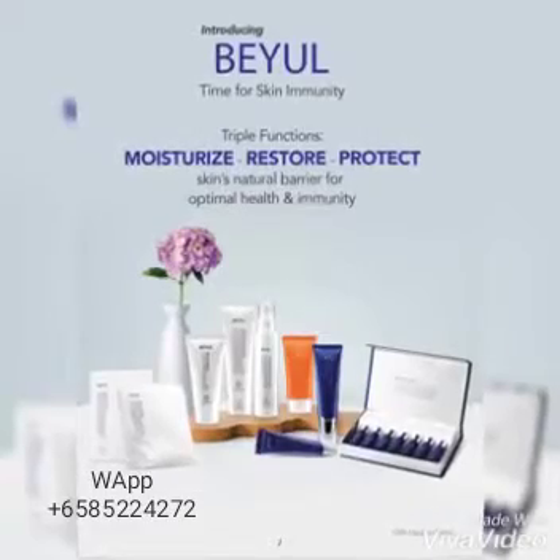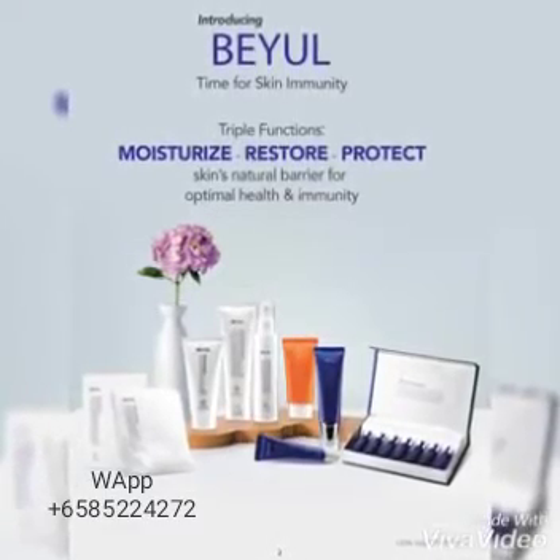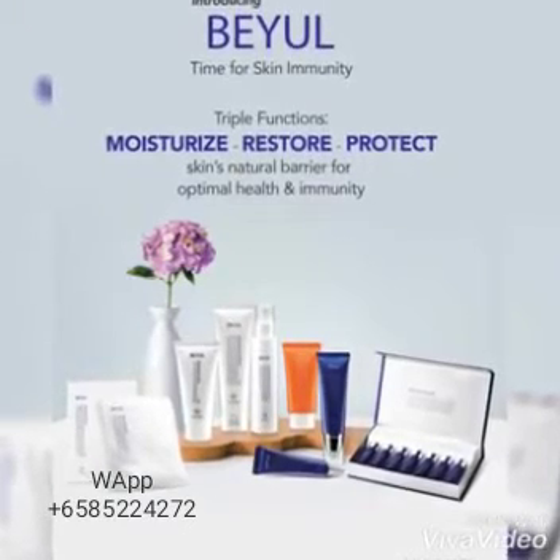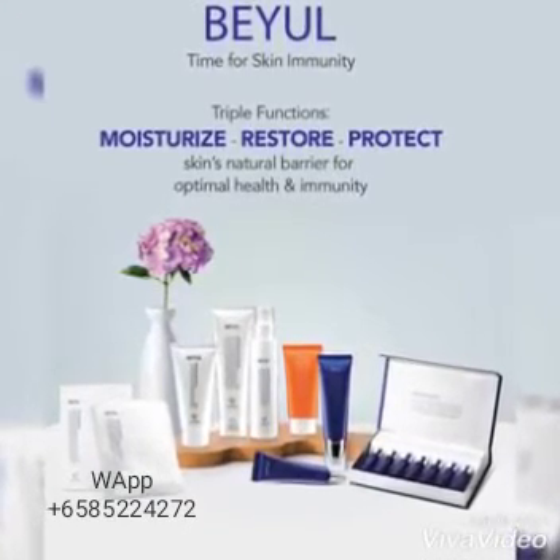Introducing Bior skincare from Korea. It has triple functions: moisture, restore, and protect the skin's natural barrier for optimum health and immunity.